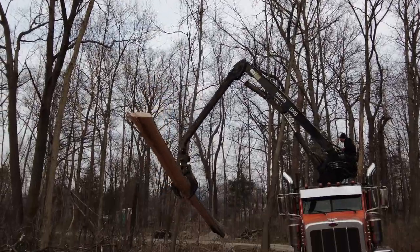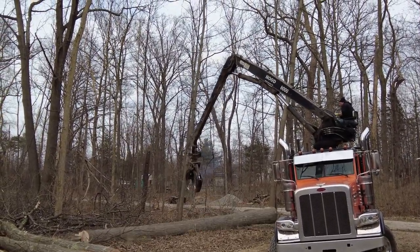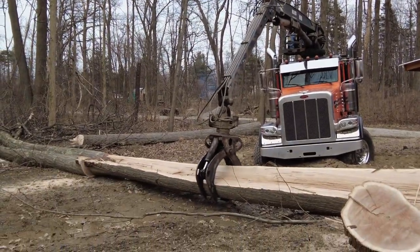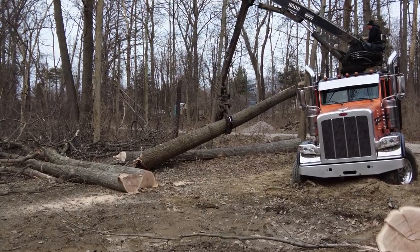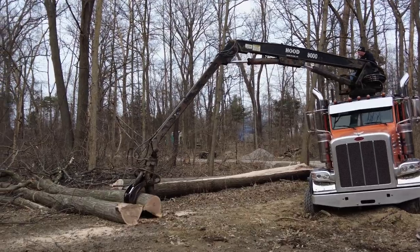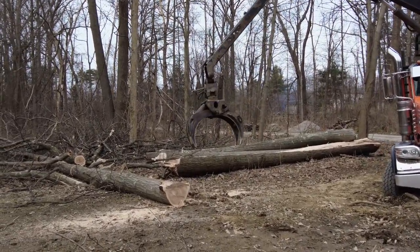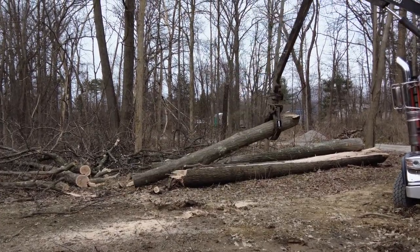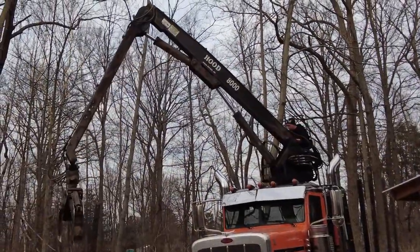The front axle is pretty deep in a rut. The ground is kind of soft — that's actually where I cut down a good-sized tree last year and it was just refilled recently. I think he's going to have no problem getting out, but he does have an interesting way of getting himself out of there without even being behind the steering wheel.